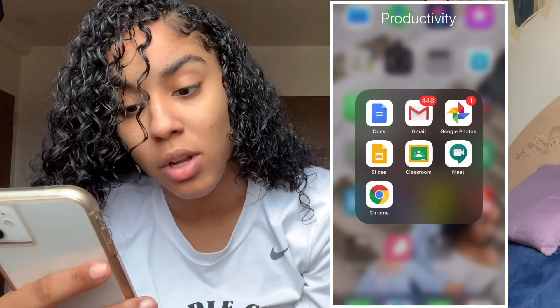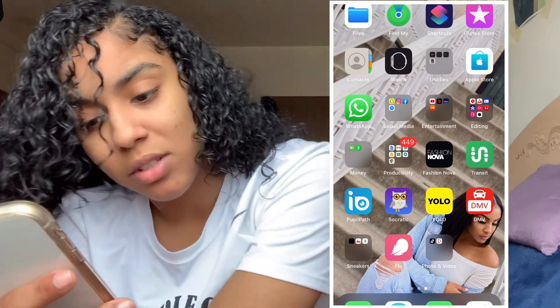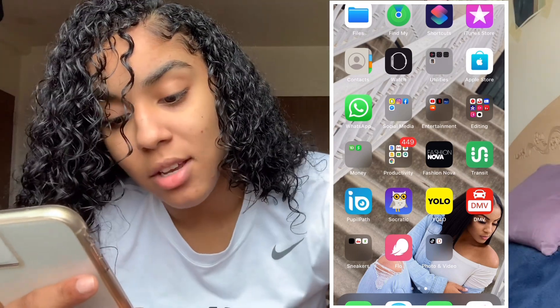Google Photos I highly recommend if you need storage or want to clear up space on your phone — save all your photos in there. That's one of the good ways to create storage on your phone. We also have Fashion Nova, Transit, and Pupil Path.